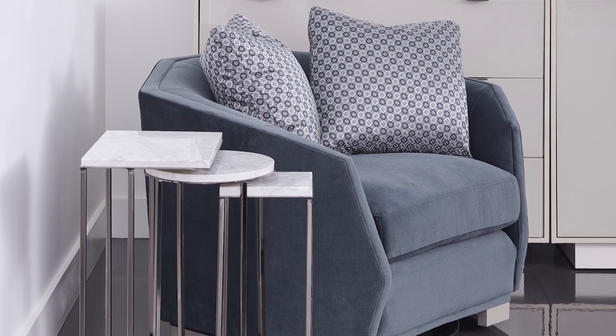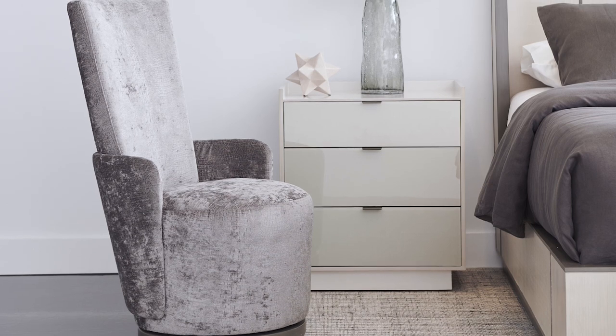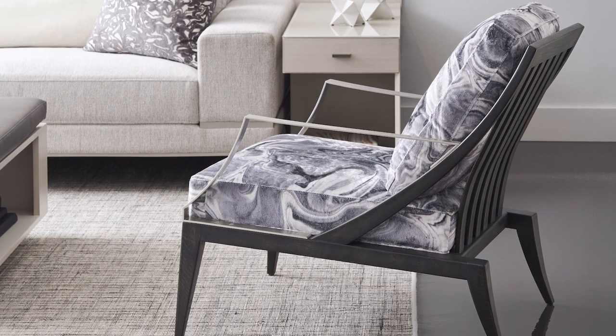Our accent chairs add that additional layer of detail and personality to the settings. We have a swivel chair with a tall narrow back, and another chair with a slat back in an organic dark stain and metal accent arms. When you look at all the pieces in this collection, it reminds me of a cityscape just as the sun is setting on the horizon.